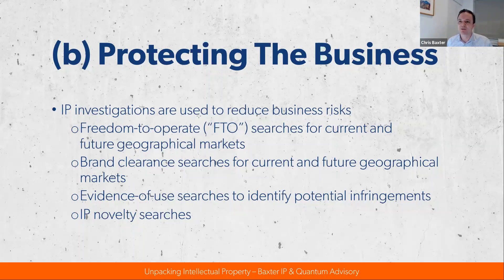You might also conduct a brand clearance search on the Tiger brand in the States to see firstly whether using that trademark in respect of the trailer is likely to cause any disputes, and also whether that trademark is registrable over there. Then a few years later, successfully selling your Tiger trailers in the United States, you may conduct an evidence of use search to identify whether anyone's infringing your trailer securing mechanisms. Finally, there are IP novelty searches that look at the validity of a patent filing — patents need to be new and not obvious to someone familiar with that field.